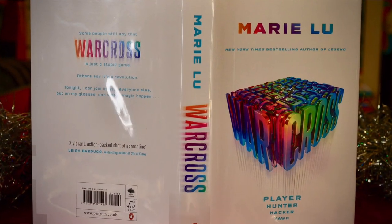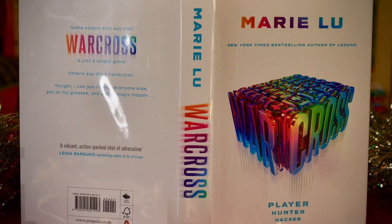Warcross is a super fun young adult science fiction — for which you want to make sure you get the UK edition with its fabulous rainbow cover under the dust jacket. This one features a teenage hacker doubling as a bounty hunter for people who bet illegally on a game called Warcross. It's a lot of fun.